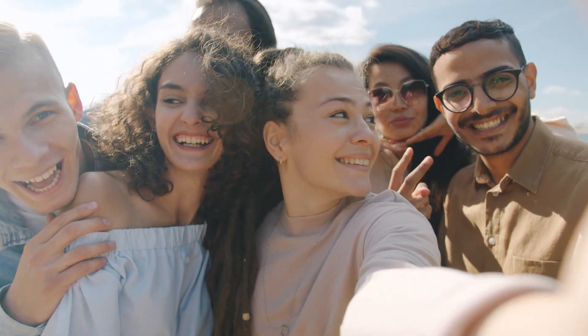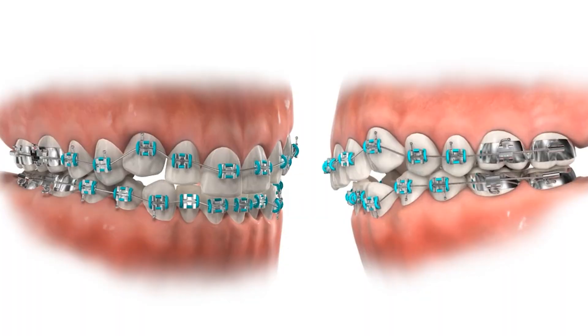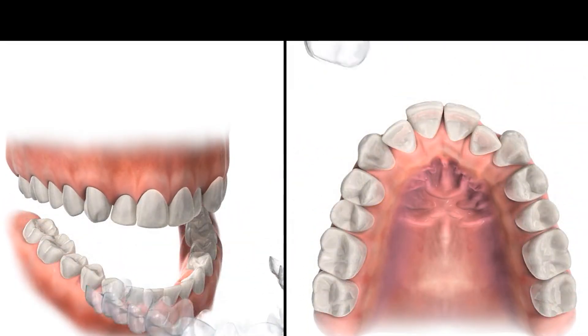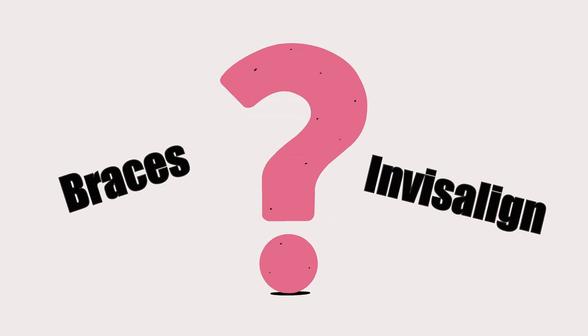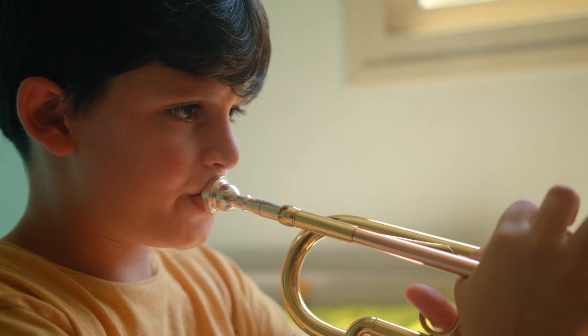If you're thinking about straightening your teeth, you've probably heard of two main options: traditional braces and Invisalign, or clear aligners. They both do the same job — they provide forces that move teeth, which creates beautiful and healthy smiles. But they get there in very different ways. As an orthodontist, I get asked all the time which one is better. The truth is, it depends on your specific dental needs, your lifestyle, and what you're hoping to get out of the treatment. In this video, I'll break down the pros and cons of both, so you can have an informed conversation with your own orthodontist.